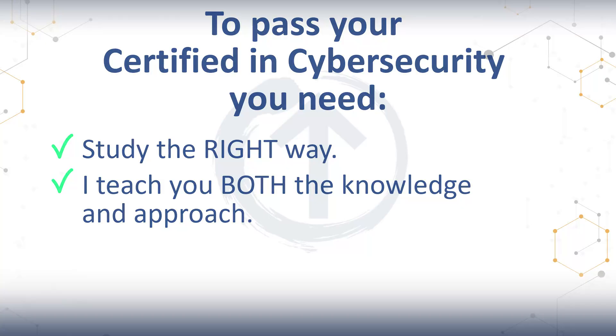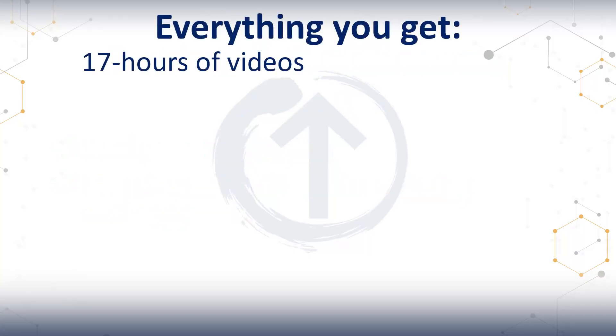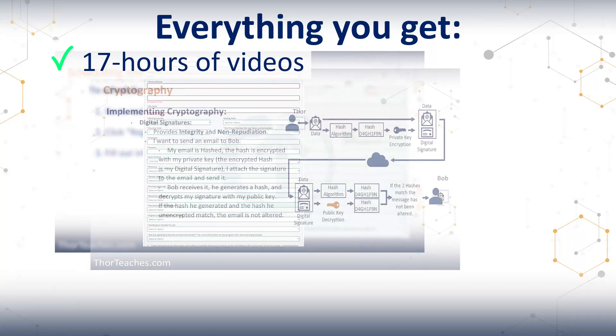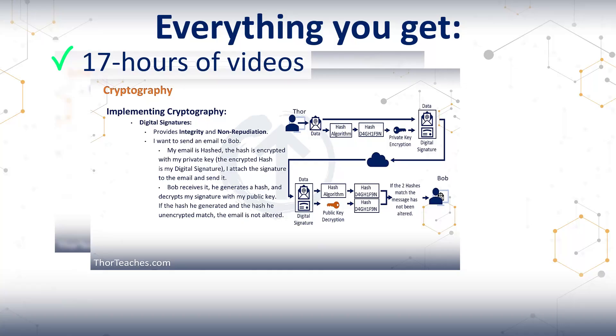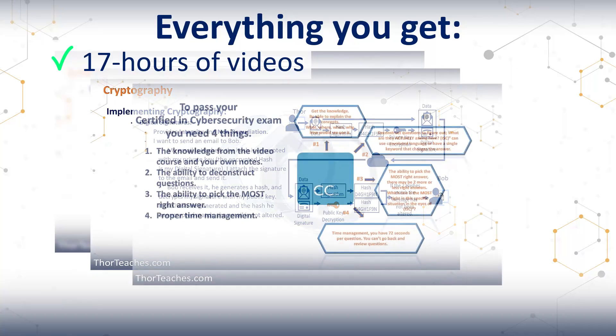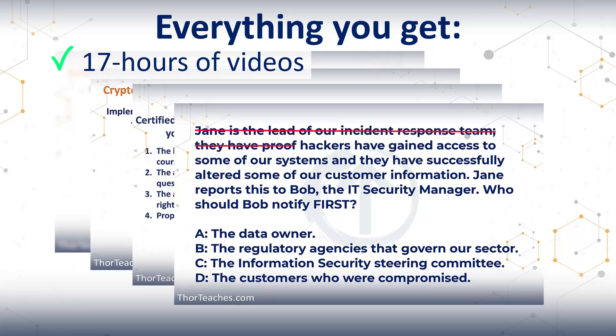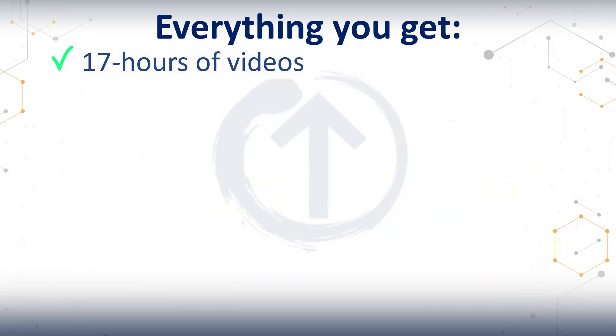So let's start with the core: the videos. You get over 17 hours of lectures that take you from where do I start all the way to exam day. You'll learn every domain, every key concept, and the real logic behind the questions — not just definitions. My lectures are direct, clear, and with examples that actually make sense. No filler, no fluff. Every minute has a purpose.